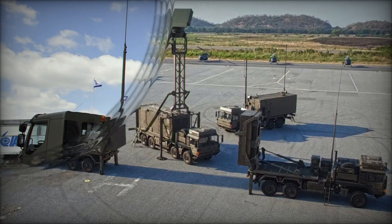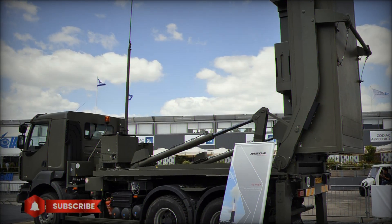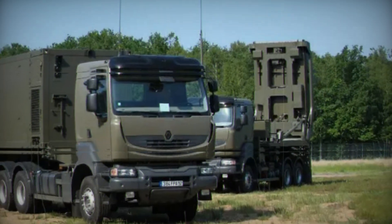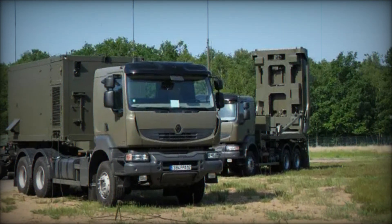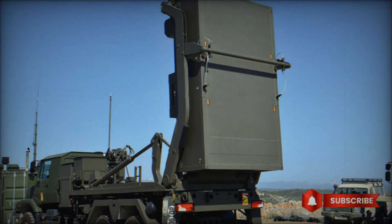The MICA VL system is a surface-to-air missile used to protect against a variety of air threats such as airplanes, helicopters, and even drones. It can be installed on land, sea platforms, or even in the air. This missile is part of the MICA missile family developed by the French company MBDA, and it has already proven itself to be an effective air defense tool.